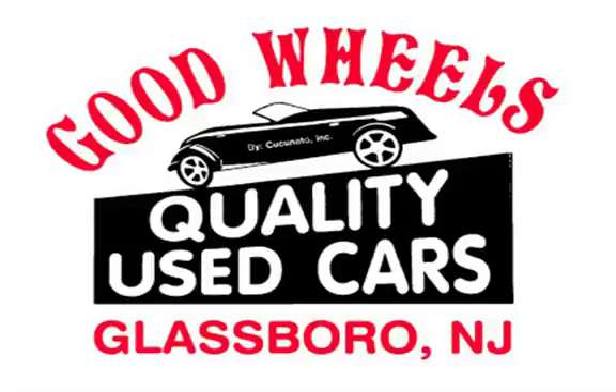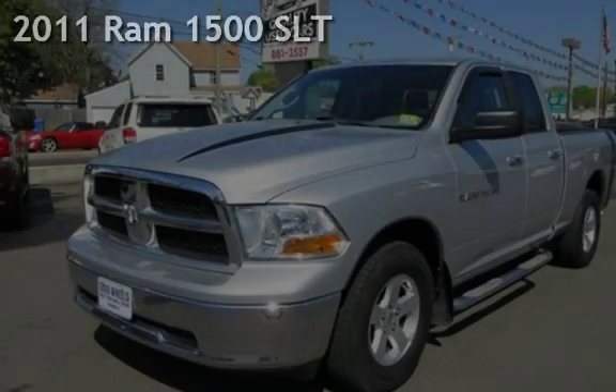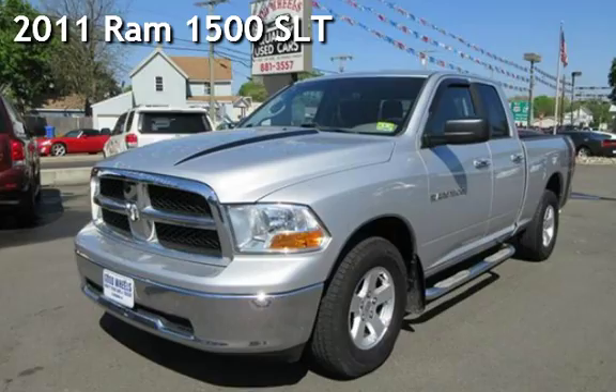Welcome to Good Wheels, a family-owned and operated dealership serving the South Jersey area since 1988. We have what you are looking for. Check out this pre-owned 2011 Ram 1500.